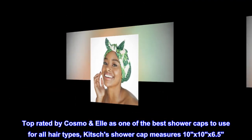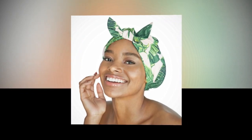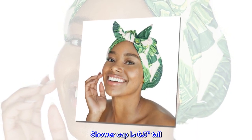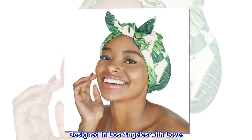Kitsch's shower cap measures 10x10x6.5, suitable for head circumference of up to 24 inches. The shower cap is 6.5 inches tall. Designed in Los Angeles with love.